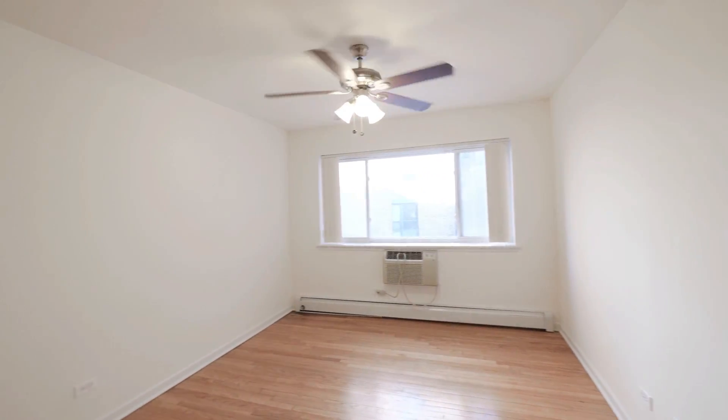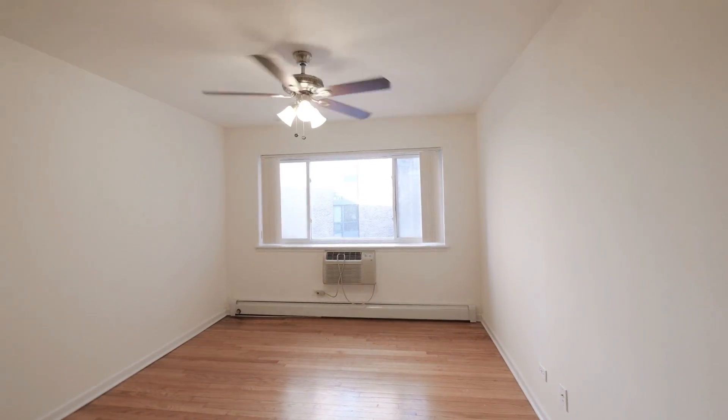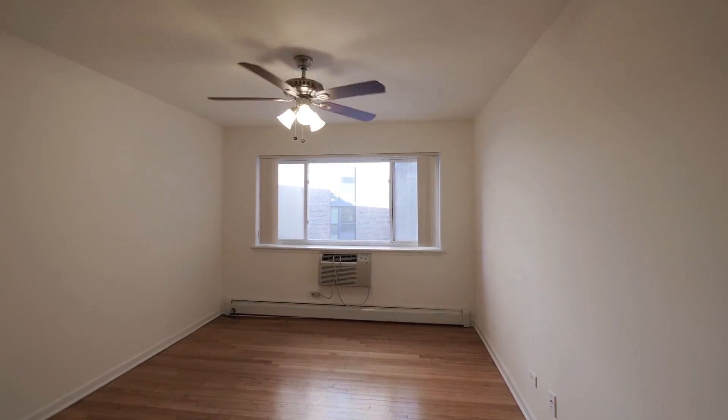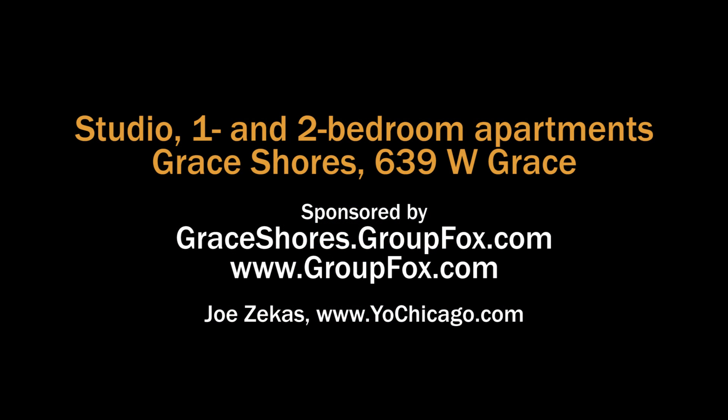Prices are very attractive at Grace Shores. If you're in the market for a studio in a very attractive Lakeview location, I'd suggest you take a look at Grace Shores. Head to the building's website to see floor plans and near real-time rent and availability info.